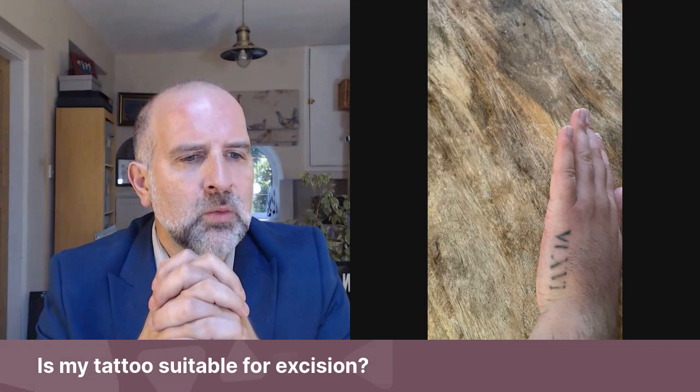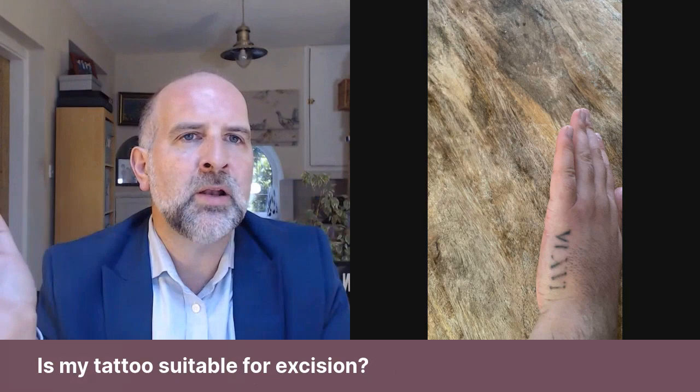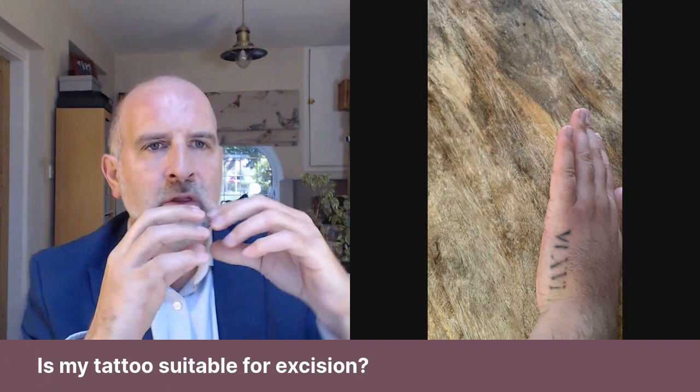The worst shape for a tattoo excision is a circle — a circular tattoo would be hard to remove. But this is kind of long and thin, which is favorable. The most important dimension is the narrowest dimension; the longest dimension just means it'll be a longer scar. The narrowest dimension is what we have to stitch together, so the oblong shape is quite good.